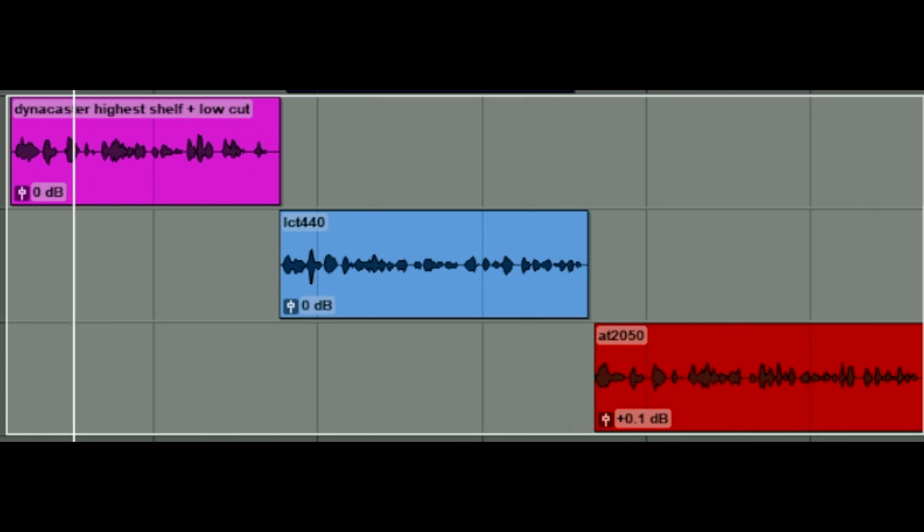Just to prove that condensers can still do just as good a job as dynamics in terms of voiceover, here is an example with this microphone in the setting I use it in, the LCT 440 Pure, and also my old Audio Technica AT 2050 condenser. [Audio demos: SE Dynacaster Dynamic, LCT 440 Pure Condenser, and AT 2050 Condenser.] So there you go — you don't need to use a dynamic.